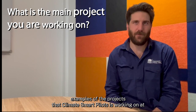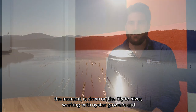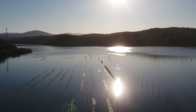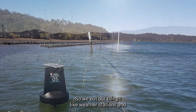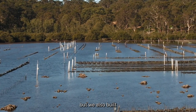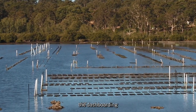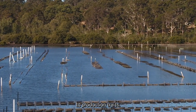One of the examples of the projects that Climate Smart Pilots is working on at the moment is down on the Clyde River, where we're working with oyster growers and helping them adopt technology. We've put out things like weather stations, temperature sensors, and water quality sensors. We've also built dashboarding and notification systems that are all linked to production tracks.